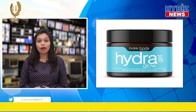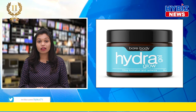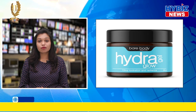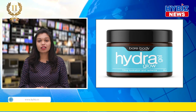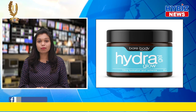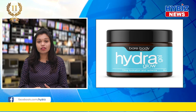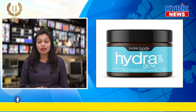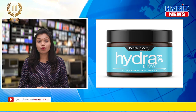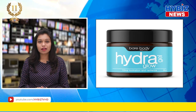The all new Bare Body Essentials Hydra Glow Gel gives hydration for up to 72 hours. Its gel-based formula makes it easy for the skin to soak in all the hydrating ingredients, while the goodness of green tea and betula alba extract gives the skin a soothing feel. The Hydra Glow Gel is a sensitive skin's best friend and super hydrating for other skin types as well.